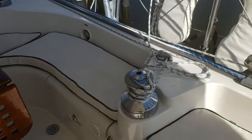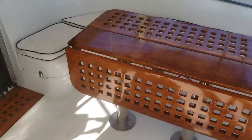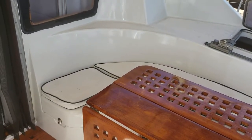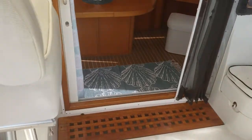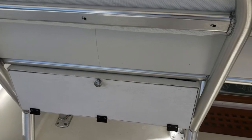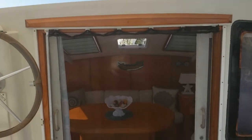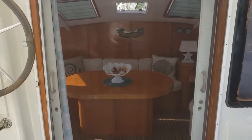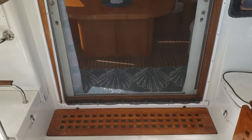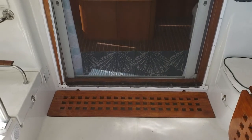Underneath the seats are large storage lockers on both sides, another locker forward, plus a propane locker. There's also a custom storage box under the helm seat. A companion entryway is protected with a bug screen that slides open and closed, and below that you see a large teak grate which covers the cockpit drain.